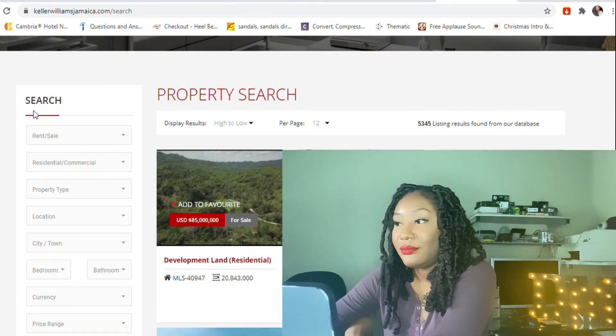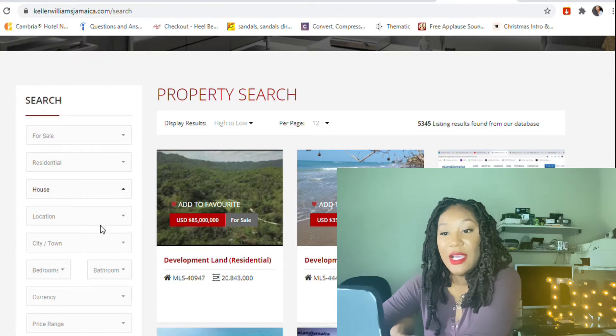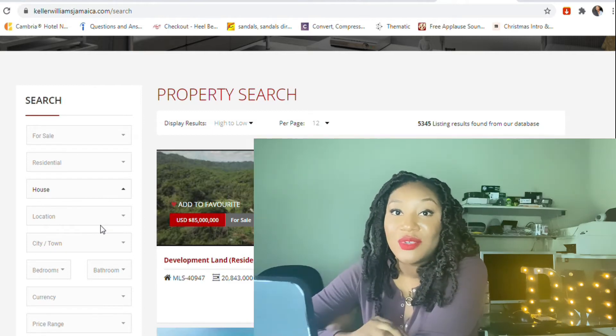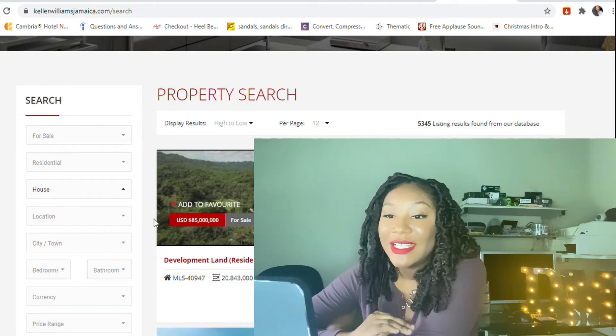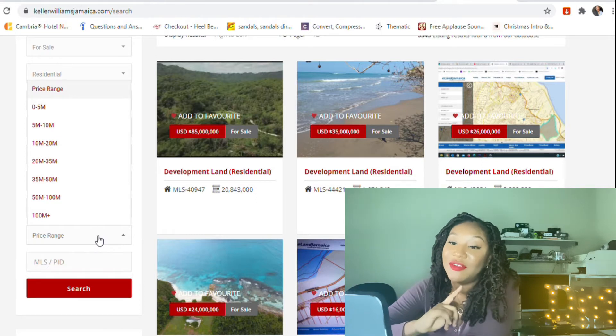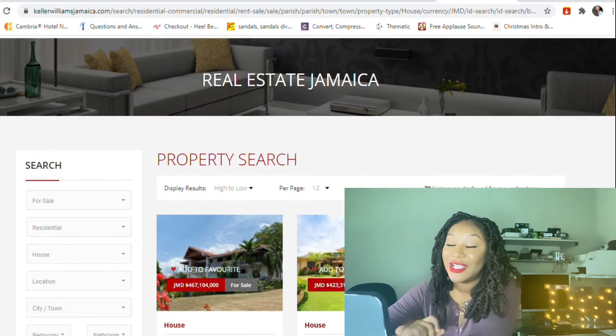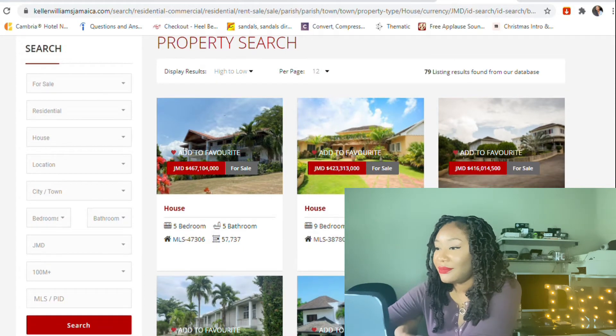We're going to filter the search — looking for stuff on sale, residential property type is a house. We're not putting in any location this time because we're looking all across Jamaica. We're going to change the currency to Jamaican dollars, and this is going to be the first time we filter from high to low. We'll filter by the highest value, which is a hundred million dollars, and search to see what they have. These are the properties.